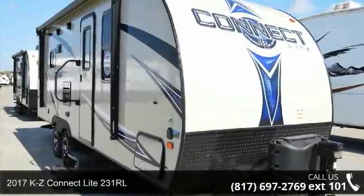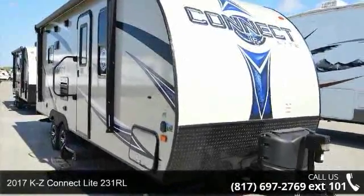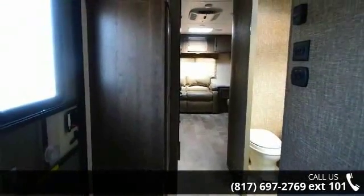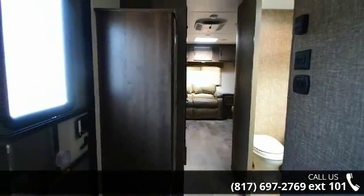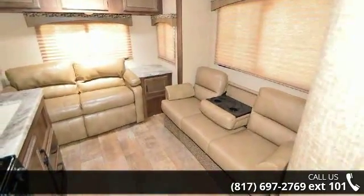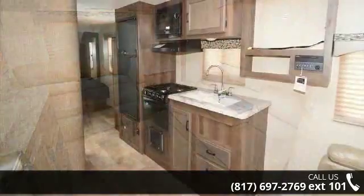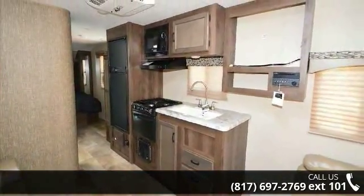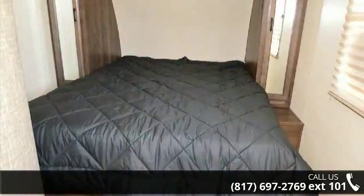Begin an adventure with this 2017 KZ Connect Lite 231RL. If you are looking for an RV with quality construction and ease of towing, this may be the one. Perfect for vacationing, adventuring, or just relaxing, this travel trailer awaits you. Let us put you in the right RV for your needs. Call the dealer now for more information.